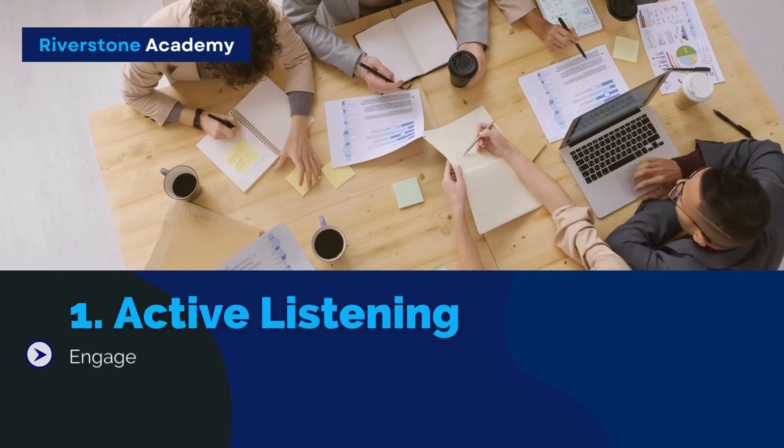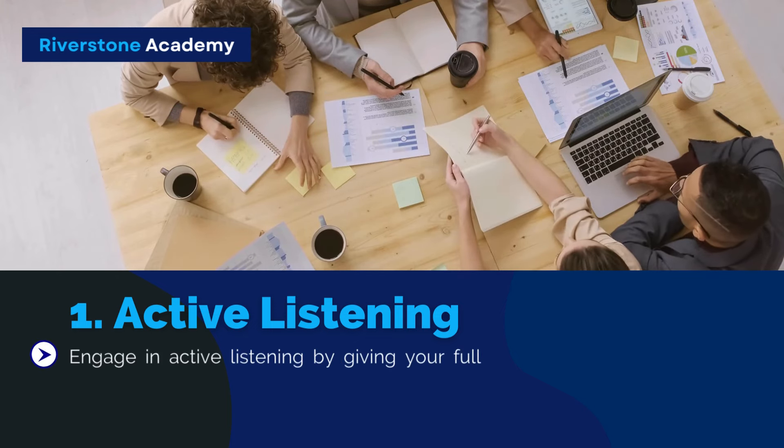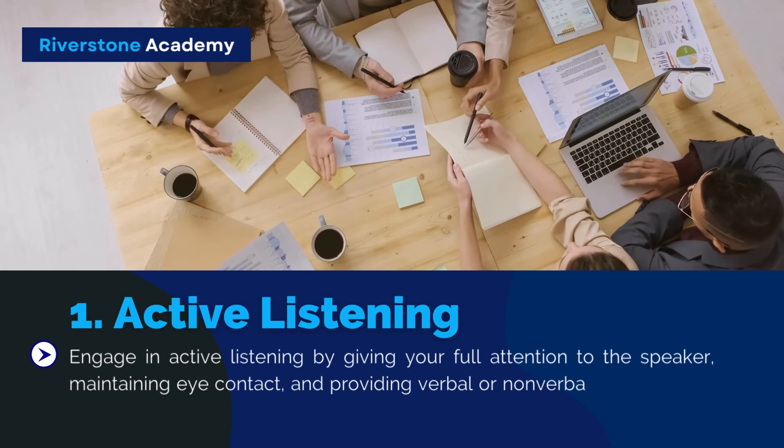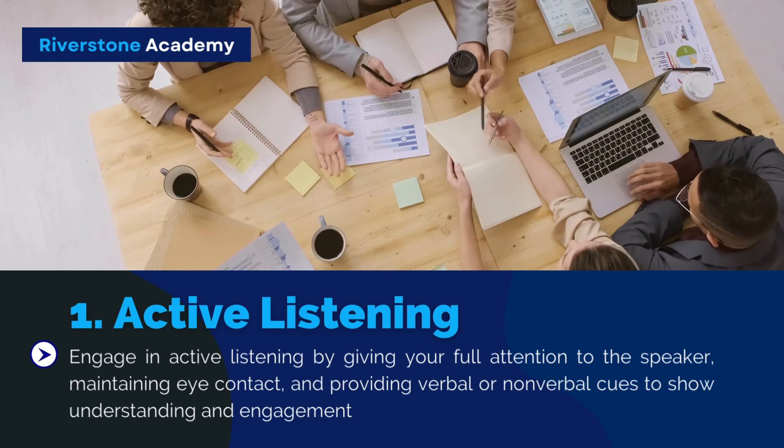Strategy 1: Active Listening. Engage in active listening by giving your full attention to the speaker, maintaining eye contact, and providing verbal or nonverbal cues to show understanding and engagement.